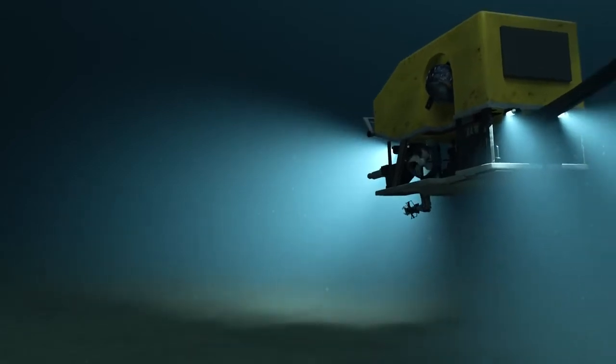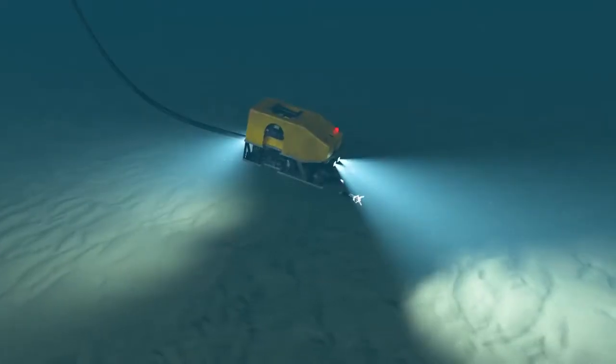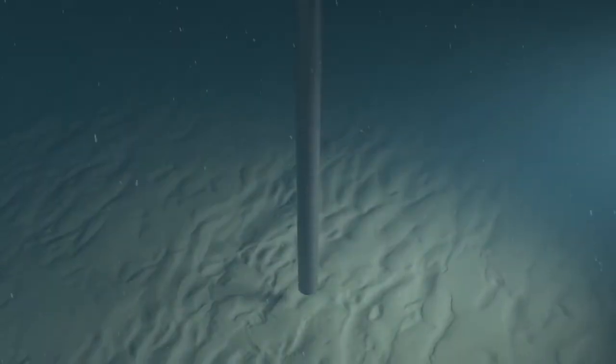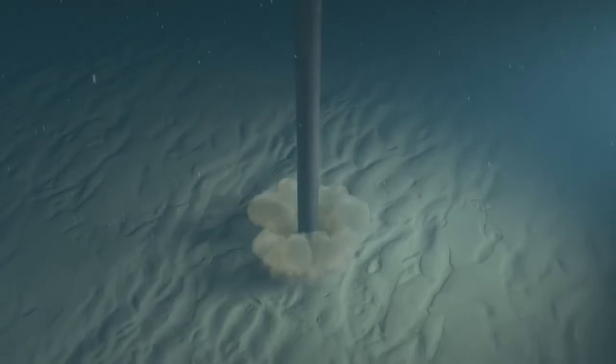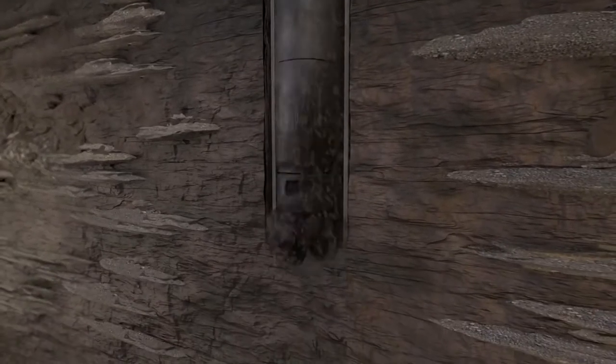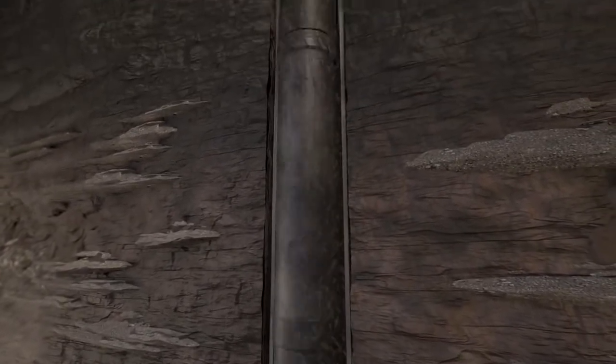Before any drilling, a remote operated vehicle or ROV is sent to assess the condition of the seabed. A hole is then drilled into the ocean floor using a large diameter drill bit, and steel pipe called a conductor is installed, providing the well's initial structural support.